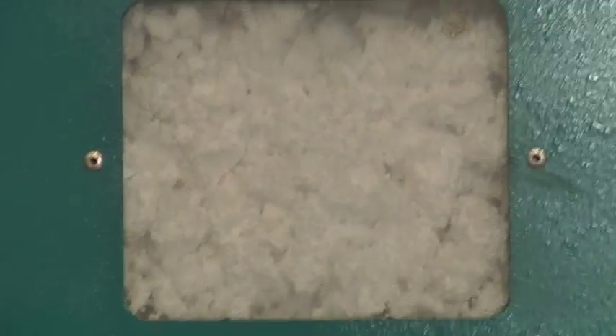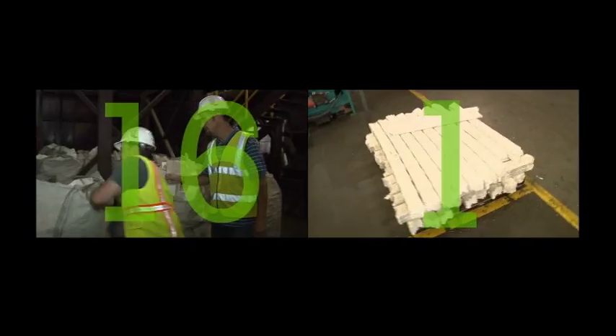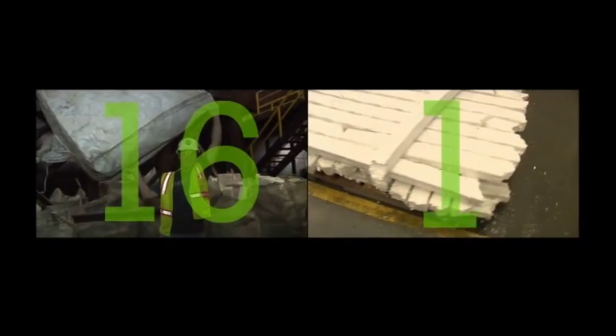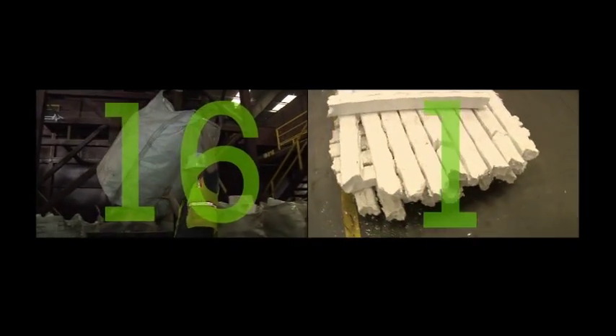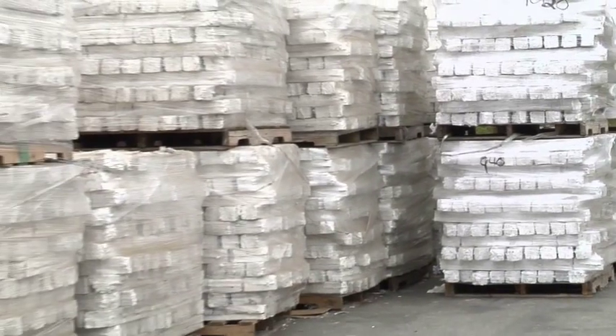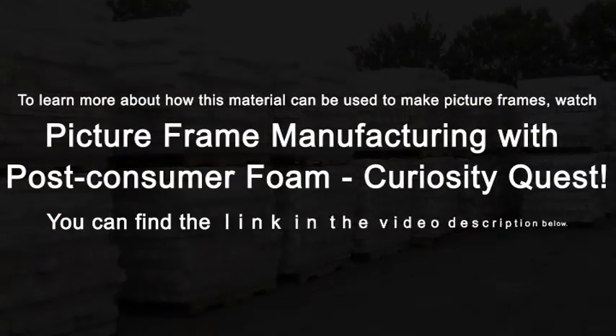It's going to end up making these bricks. Like 16 of those bags will make one bag worth of this. So once you have the bricks here and the pallet's full, is your work done? No, we've got to market it. We've got to find an end user who's going to buy the material from us and then make it into a new product.